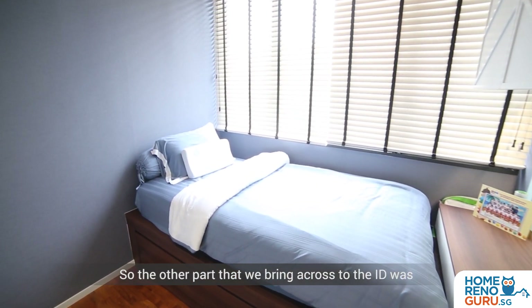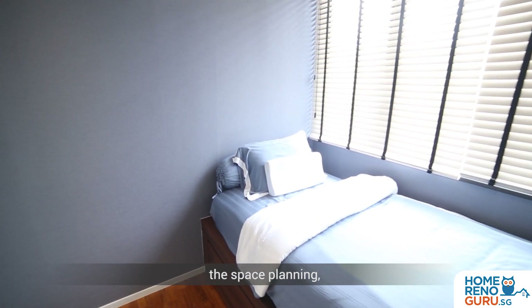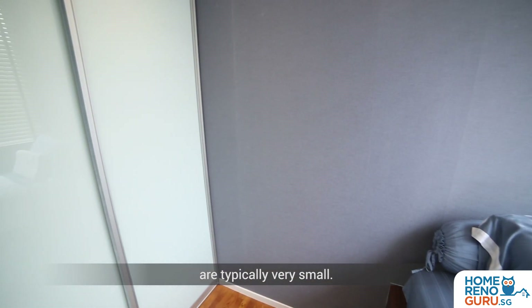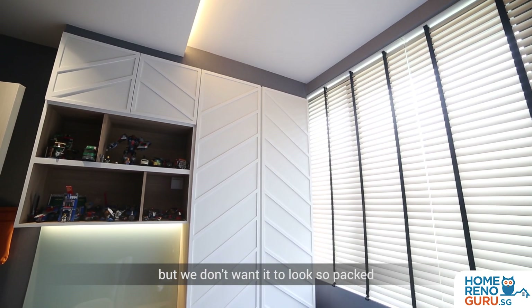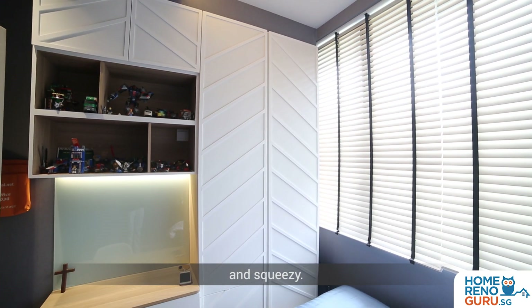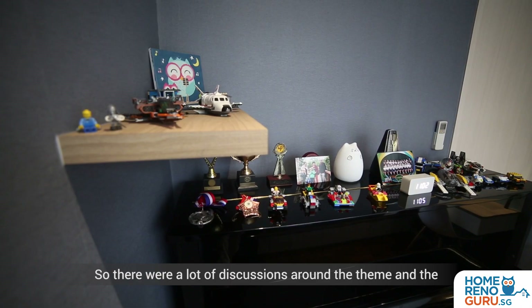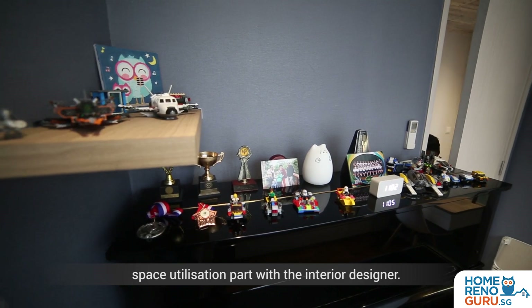The other part that we brought across to the ID is space planning. Because nowadays flats are typically pretty small. We wanted to have more space, but we don't want it to look so packed and squeezy. So there were a lot of discussions around the theme and space utilization with the interior designer.